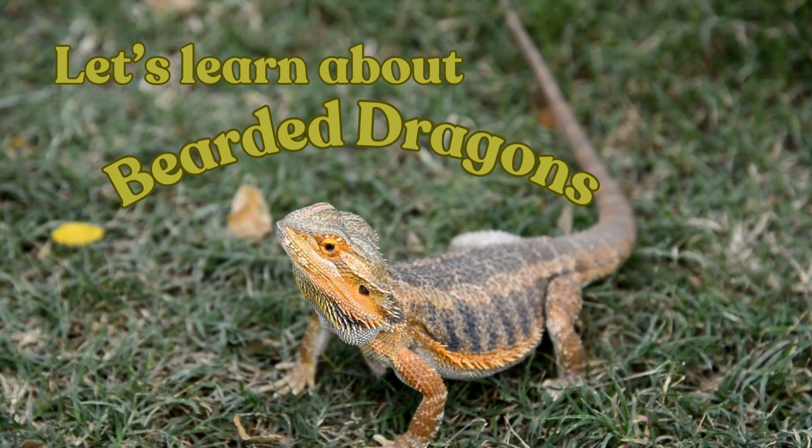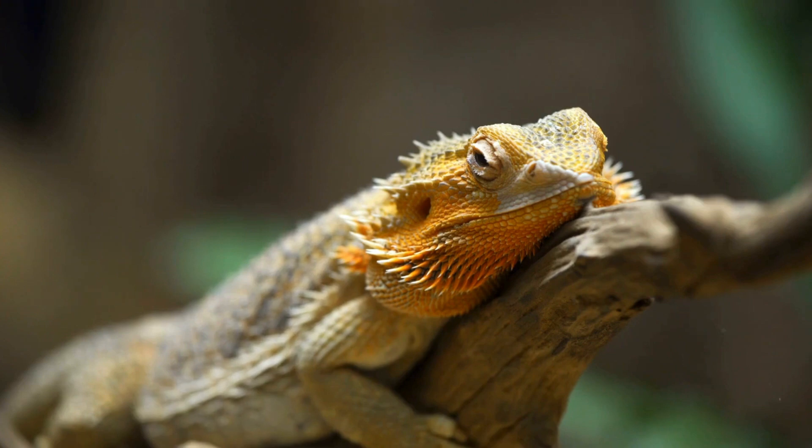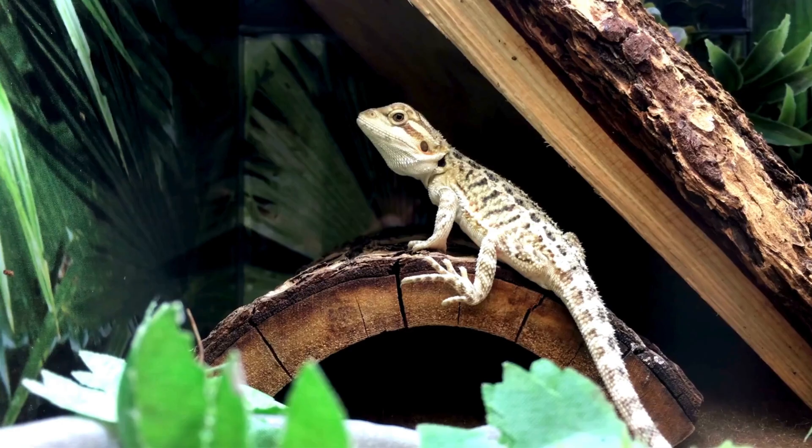Hi guys! Today we are going to be learning all about bearded dragons. Are you ready? Let's get started!